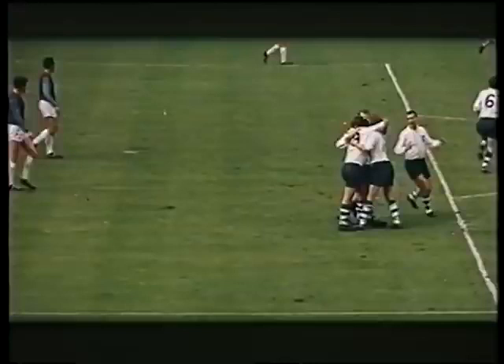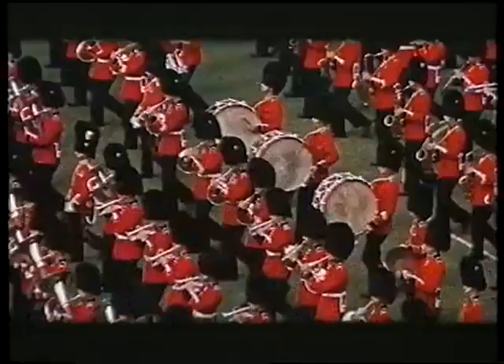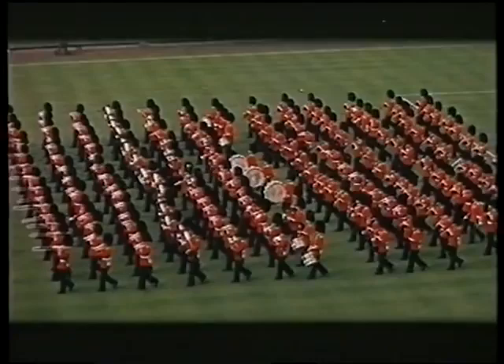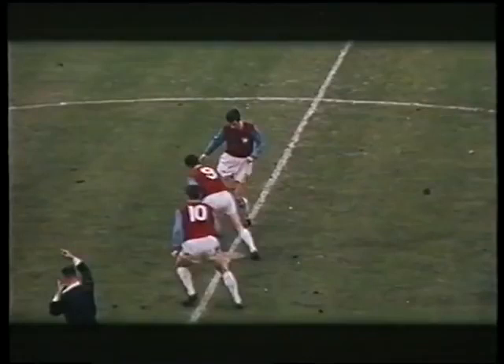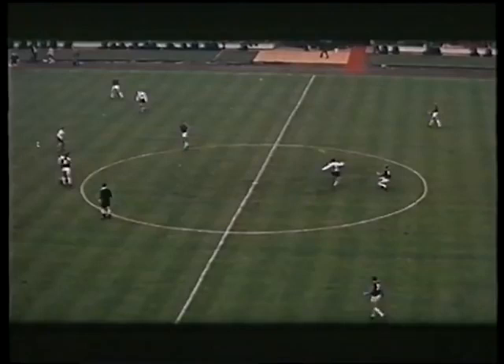Preston leads 2-1. West Ham kick off — a goal down, remember. It's a safe bet they've had a pep talk during the interval. Anyway, they lose no time showing the fighting spirit that got them into the final.